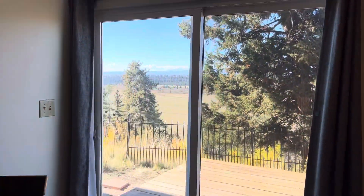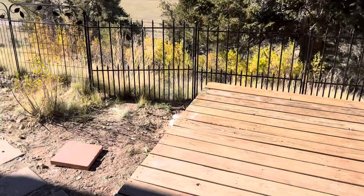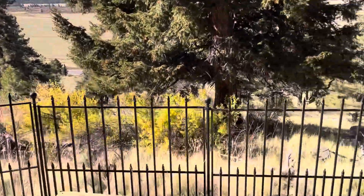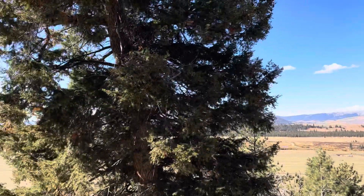And this is the view from the deck — a nice walkout deck with a very nice view.